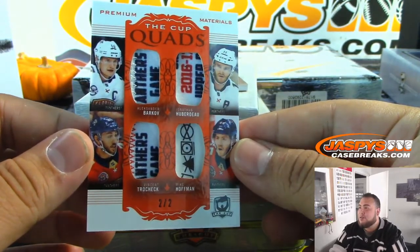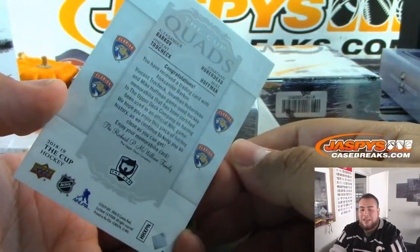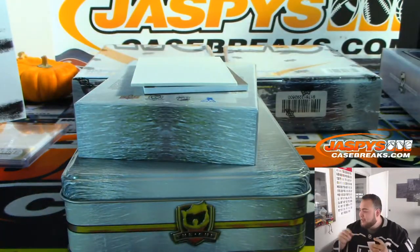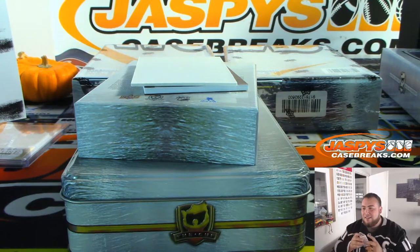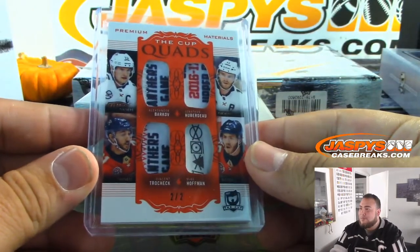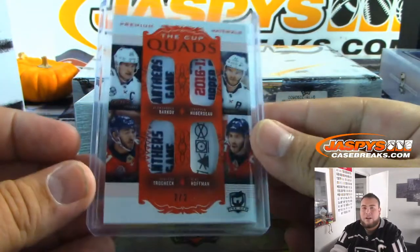Alexander Barkov, Jonathan Huberdeau, Vincent Trocheck, Mike Hoffman — last spot Mojo, Freddie getting the Panthers. That's what happens, guys — team sits there for so long, the Hockey Gods start marinating that last team. 2 out of 2. Freddie with the Panthers.